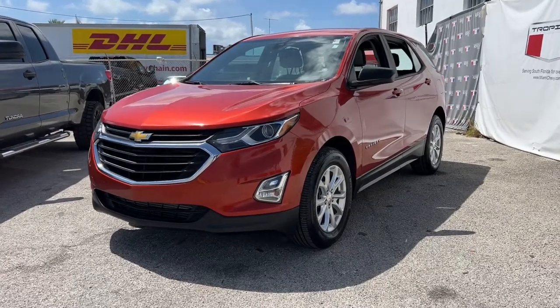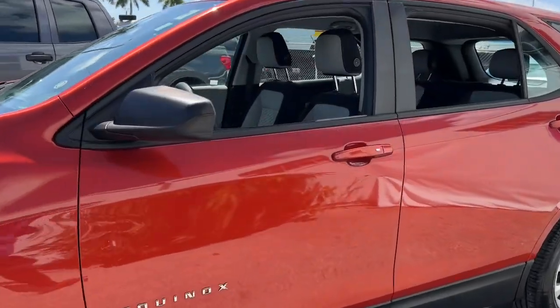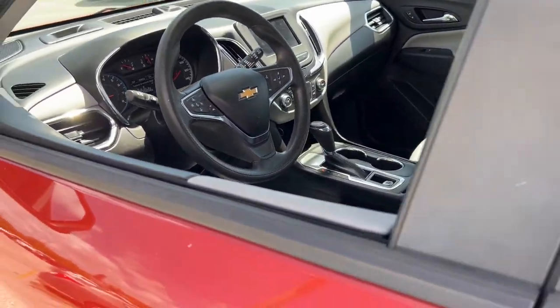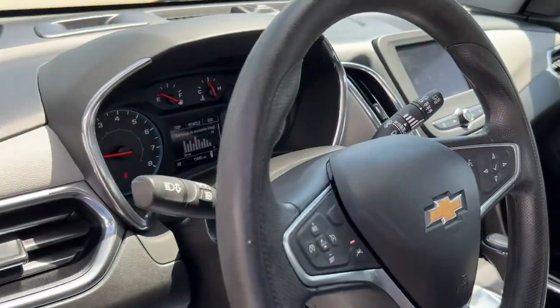Get acquainted with the 2020 Chevrolet Equinox. With less than 15,000 miles on the odometer, this vehicle stands out from the rest. Whether you're on a family road trip or doing the daily drive, the Equinox is your go-to vehicle.